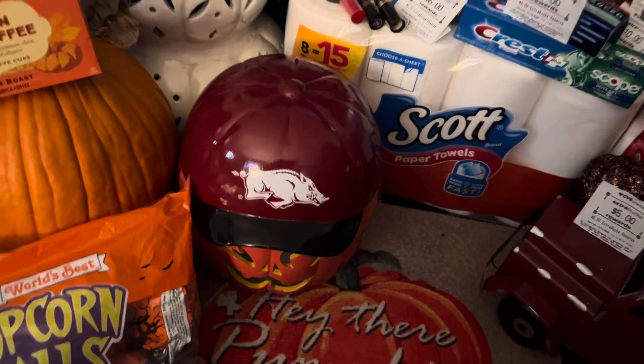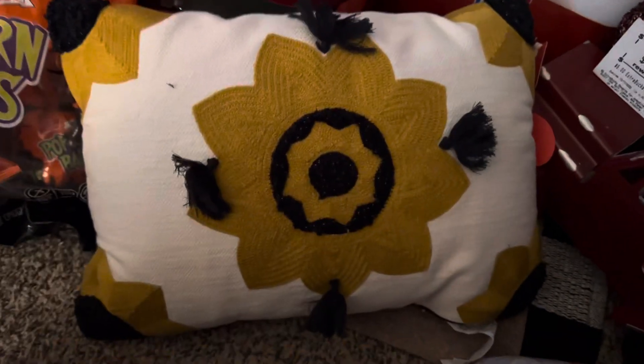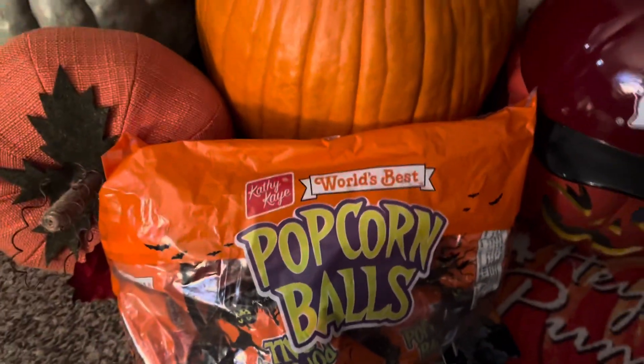Okay, so let's get into this haul. I also went to Target — they had these pillows for $4 at the local Target. Beautiful with the little woven gold and black, and they also have little fringes on them. They're the Opal House brand. I got two of those, and I got a rug that matches as well. So that was from Target, Walmart, and Trader Joe's.